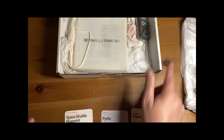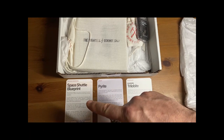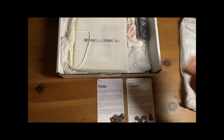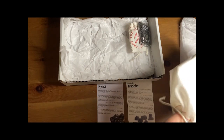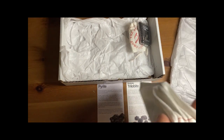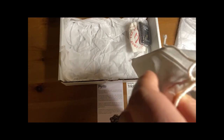We have three cards: a trilobite, pyrite, and a space shuttle blueprint. Wow, that's really cool! Bigger Mac is going to get those out and I'm going to explain what the space shuttle blueprint is. It says this section of paper was a piece of blueprint used to manufacture a critical component of the Space Shuttle Columbia.